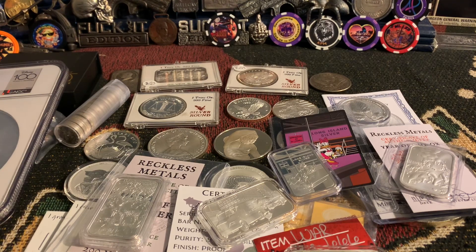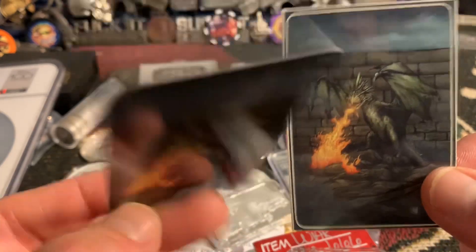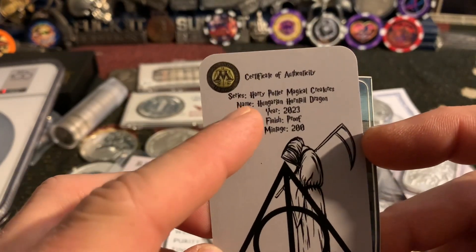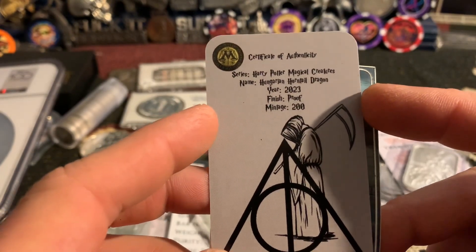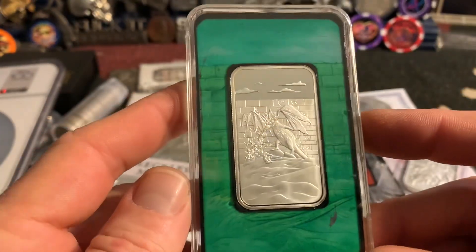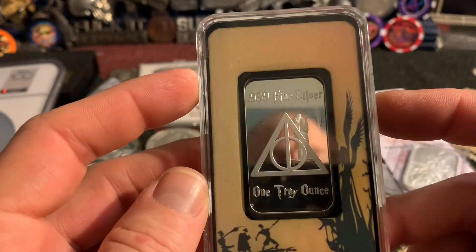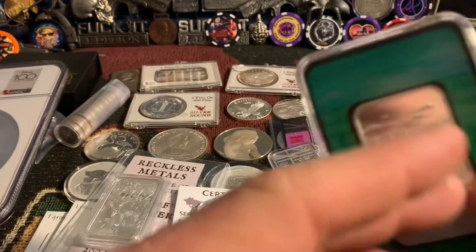I don't know much about this one — it comes with the sticker and the COA. I got this from Kentucky John last year. The series is Harry Potter Magical Creatures, and this is the Hungarian Horntail Dragon, 2023, mintage of 200. It comes in a really cool capsule case as well. Look at that mirror finish on it — really nice.